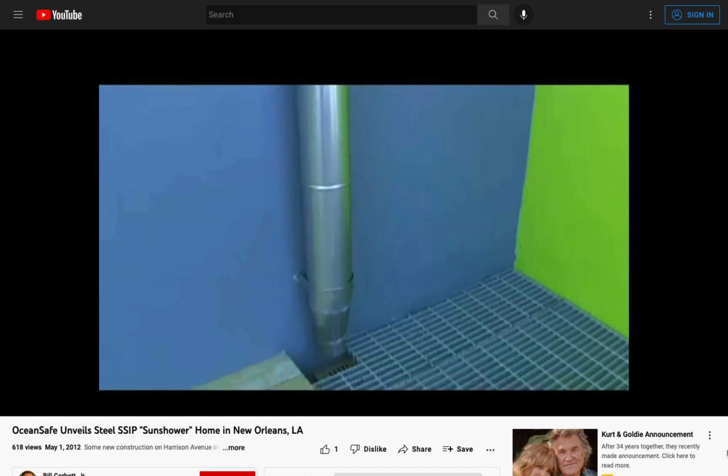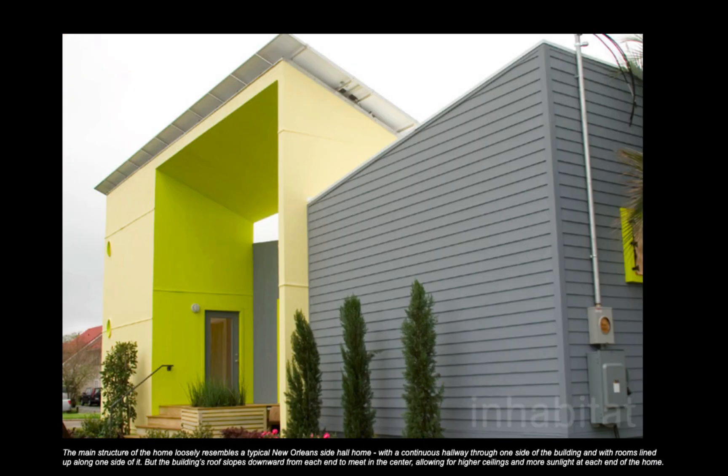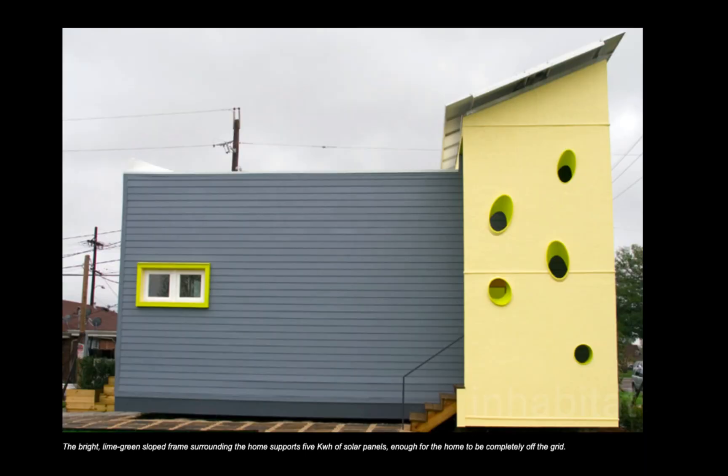On top of this, the roof is capable of collecting 1,000 gallons of rainwater for storage at a time. Altogether, this easy-to-construct home costs less than $150,000 and can be built in a matter of weeks. The idea is that the home can be quickly deployed after a disaster to function not only as temporary housing, but as high-quality permanent homes — meaning the Sun Shower can serve as a template for affordable housing everywhere.